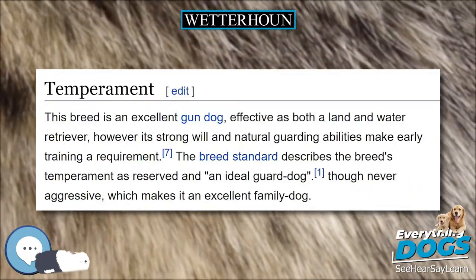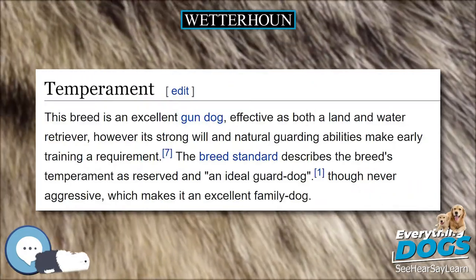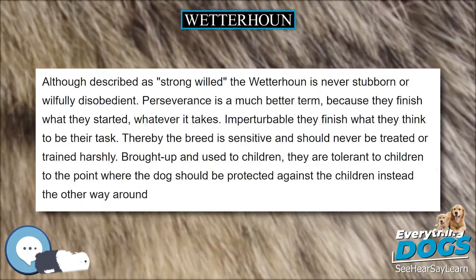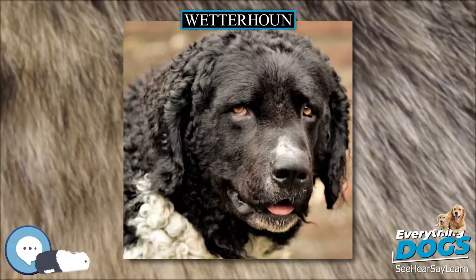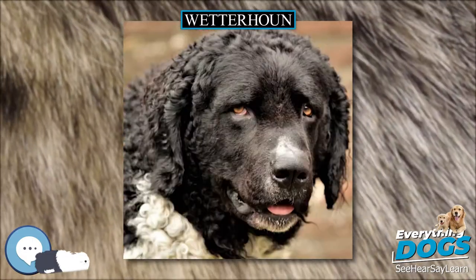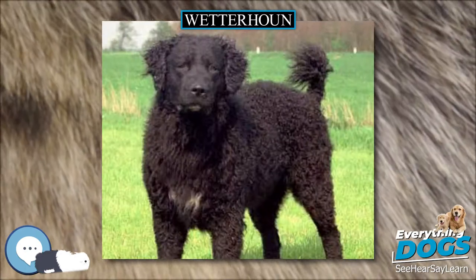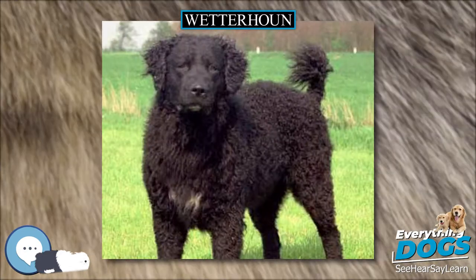Although described as strong-willed, the Wetterhund is never stubborn or willfully disobedient. Perseverance is a much better term, because they finish what they started, whatever it takes. The breed is sensitive and should never be treated or trained harshly. Brought up and used to children, they are tolerant to children — to the point where the dog should be protected against the children, rather than the other way around.